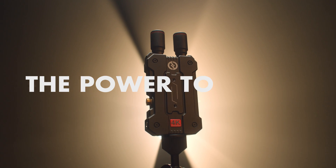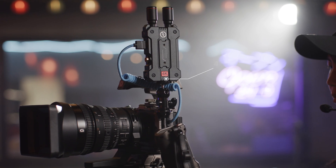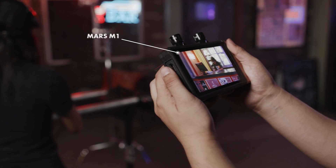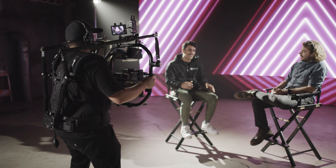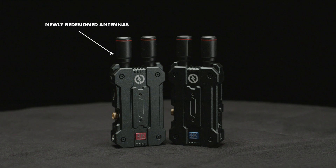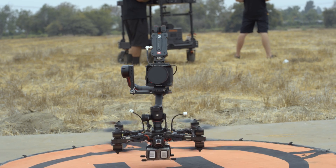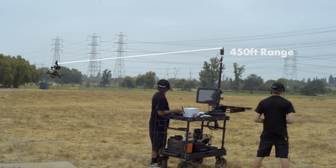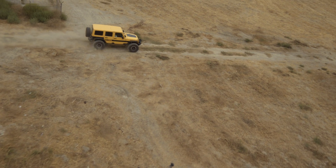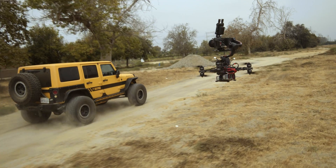The power to create. Introducing a 4K transmission system unlike any other. This sleek wireless transmitter is capable of sending and receiving a 4K signal at 450 feet, all while maintaining an ultra-low latency of 0.06 of a second.